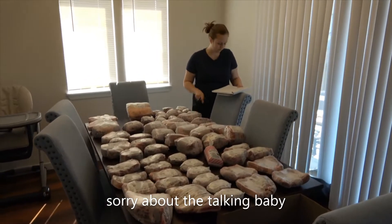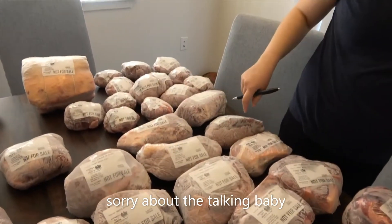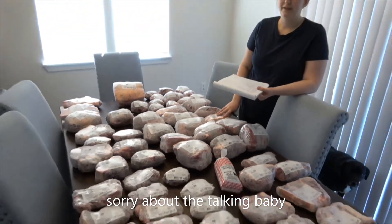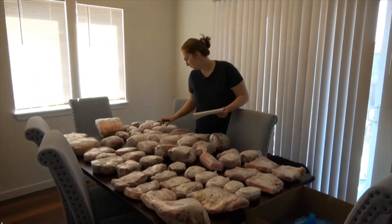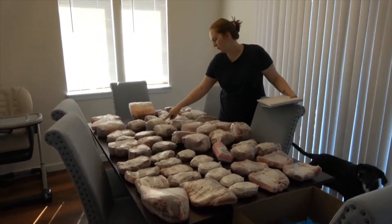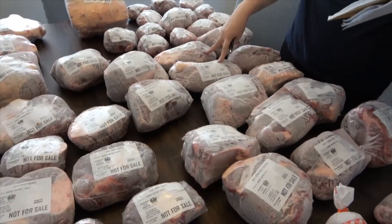We have one tri-tip roast — I'm very excited about that, we love tri-tip. We also got two sirloin-tip roasts and two top round roasts. And I believe that's everything.